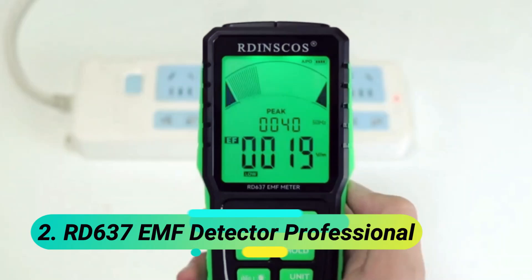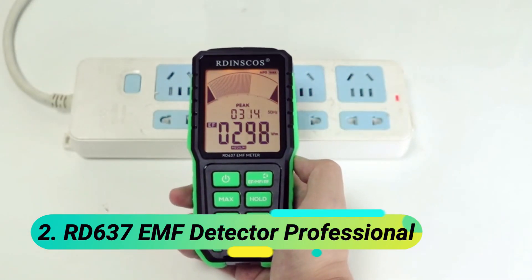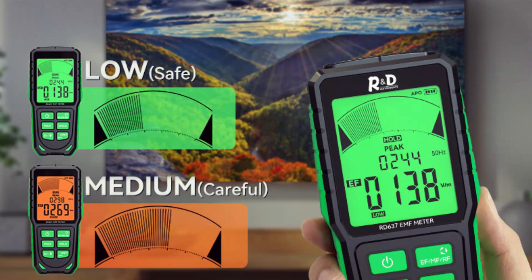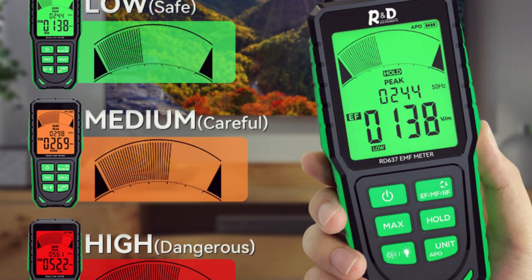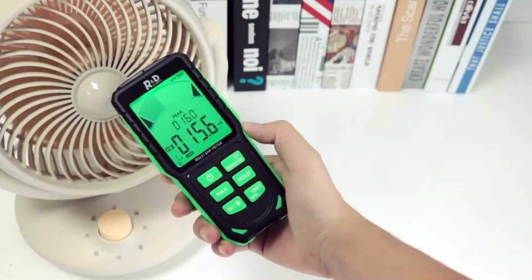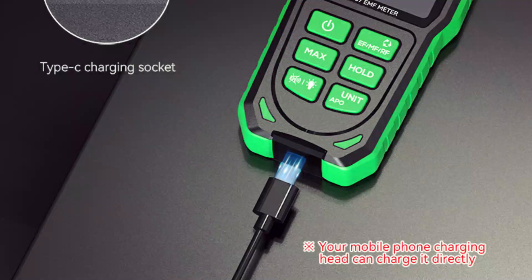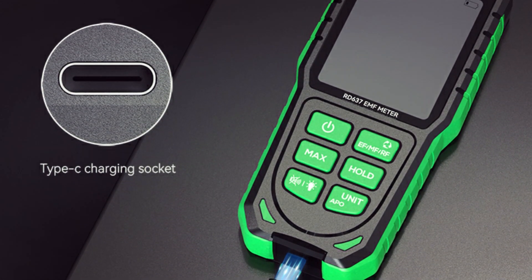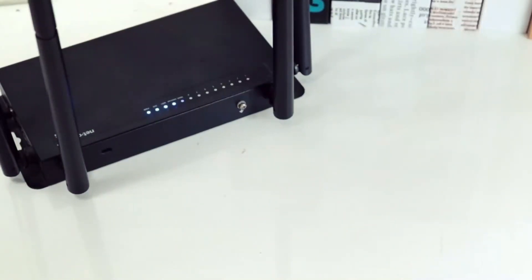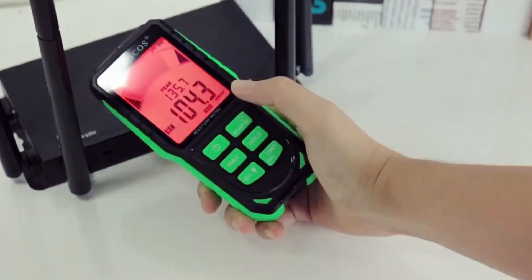At number 4, the HT627 EMF meter. This portable EMF detector is a must-have for health and safety, capable of measuring AC magnetic fields, electric fields, and high-frequency RF radiation. It helps assess non-ionizing radiation exposure in homes and workplaces. With a high-definition LCD display, it delivers fast and accurate readings supported by a high-precision sensor.